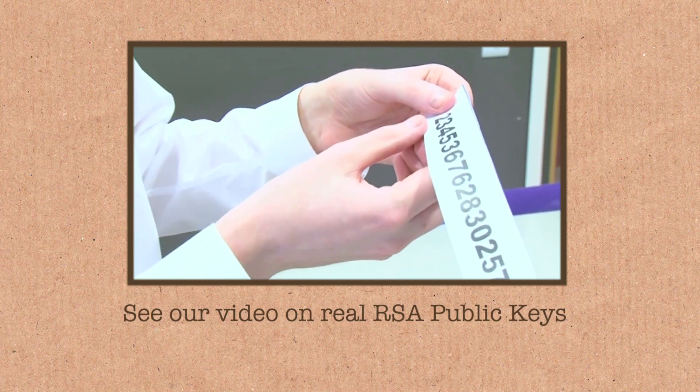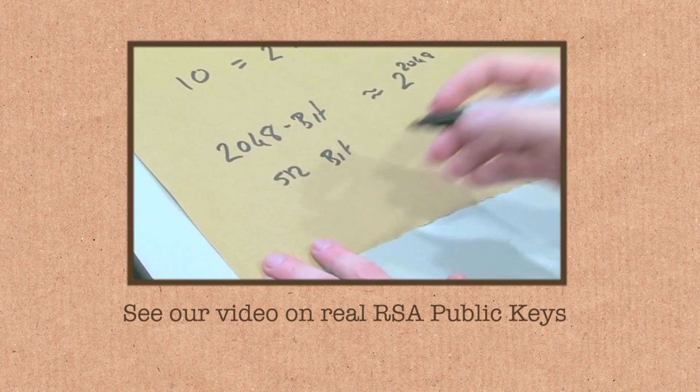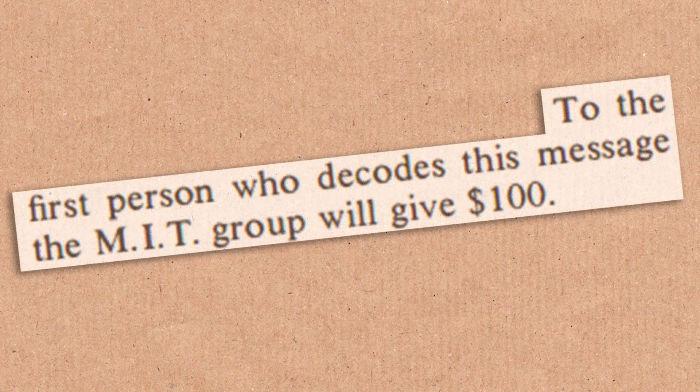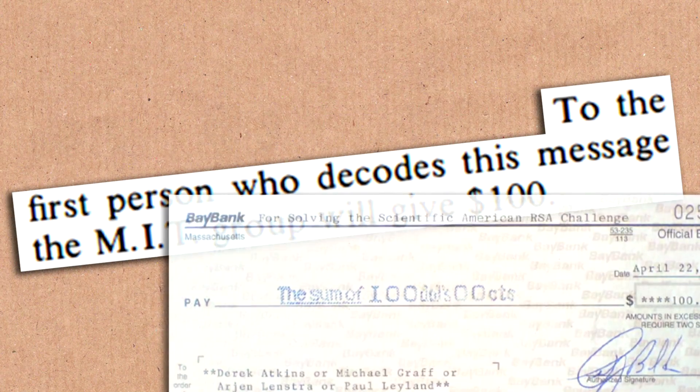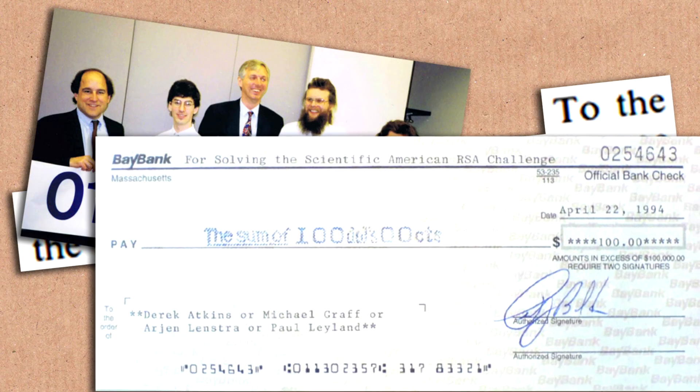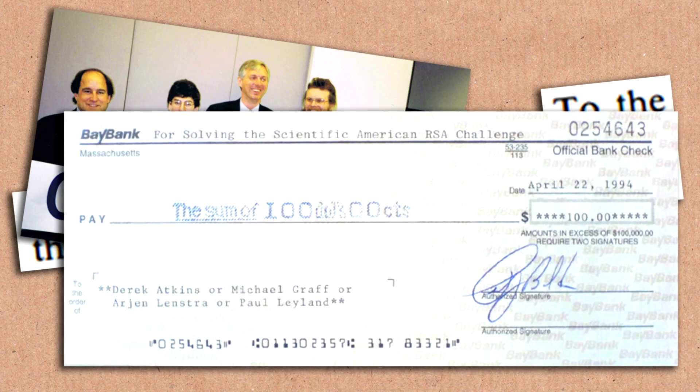People still use RSA — they just use larger numbers now. Instead of a 129-digit number, they might use a 200 or 300 decimal-digit number. Larger numbers seem to be immune from these kinds of attacks still. We had offered $100 for the factoring of this, and so we had to pay up. We wrote a cashier's check for $100 to the team: Derek Atkins, Michael Graff, Arjen Lenstra, and Paul Leyland, along with many others. At the time I thought it was probably the cheapest purchase of lots and lots of computer time ever.